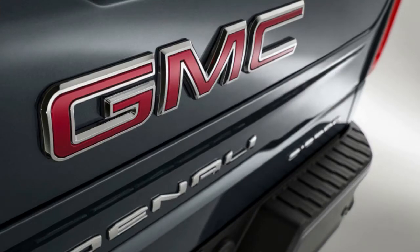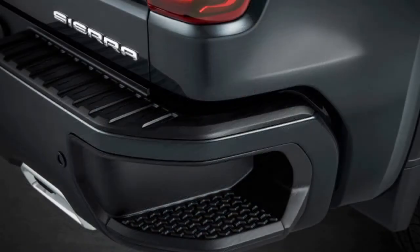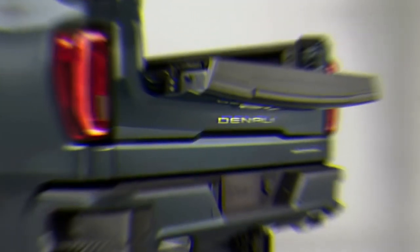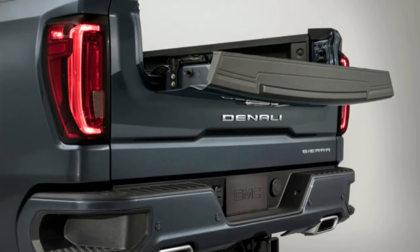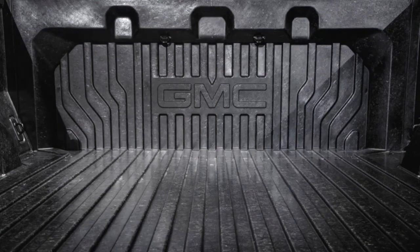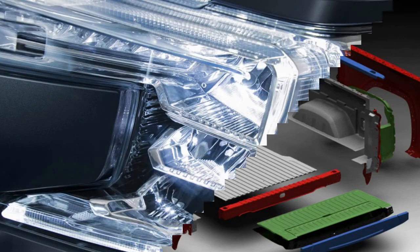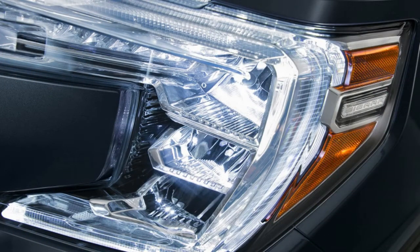Alongside new sheet metal, the Sierra exclusively gets the MultiPro tailgate and CarbonPro carbon fiber bed box. The tailgate is truly impressive. At the presentation, GMC had numerous demonstrations, with engineers walking us through each of the six unique configurations. Like all Sierra tailgates, the MultiPro version uses an aluminum skin to reduce weight. It's easy to tell which tailgate is which, as the MultiPro has a distinct panel in the center where it can fold down or extend.